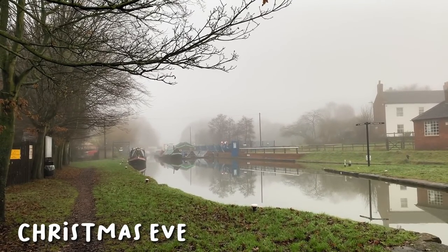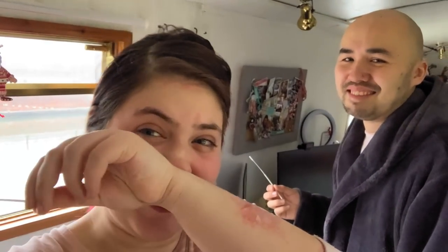It's Christmas Eve and Wes is finishing off the edit — we're just having a super chilled out morning after a busy day at the market yesterday. Because we went to a busy place and we're visiting family tomorrow, we're going to be doing a home test kit. They're not very pleasant at all — I hate doing them.